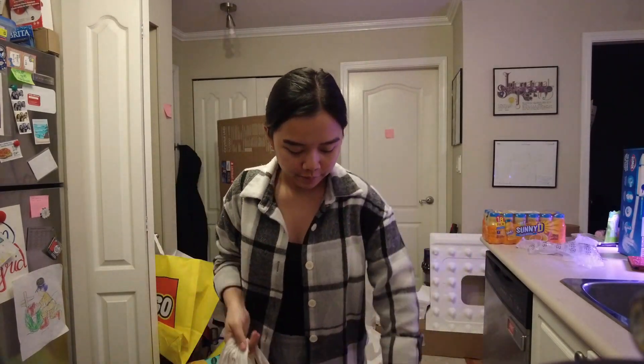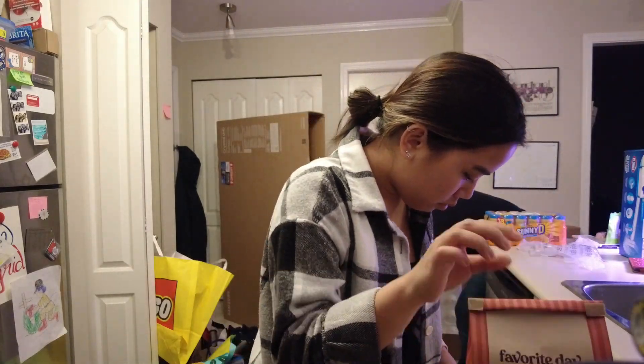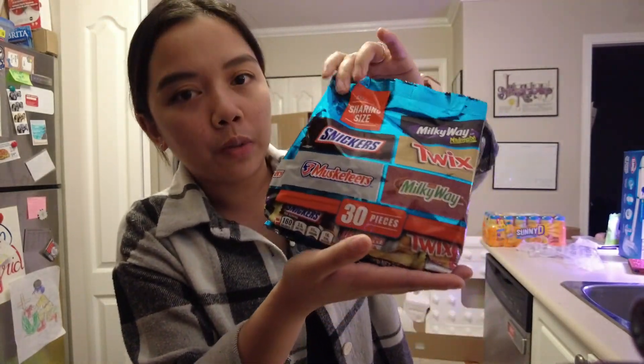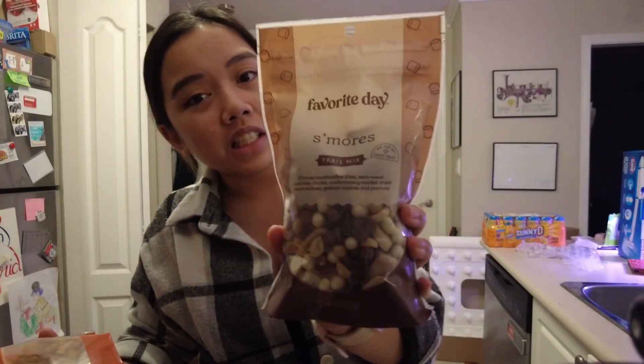Now, Target haul. We got two of the Favorite Day cookies — one is cinnamon churro and this one is s'mores soft bait. I got one of these Toblerone minis. Growing up in the Philippines, whenever there would be like a balikbayan box, these chocolates would always be present, so it's kind of nostalgic to me. I also got trail mixes — one is Tex-Mex and the other one is s'mores trail mix.